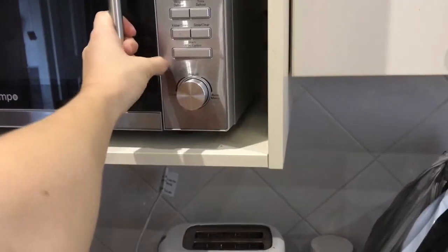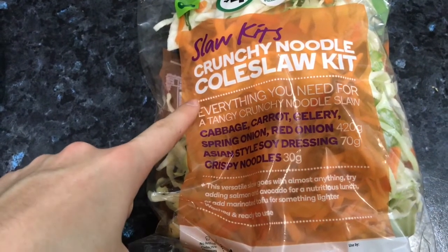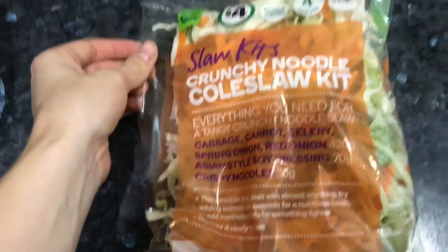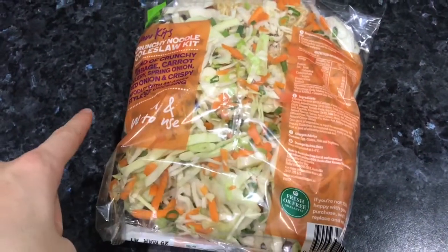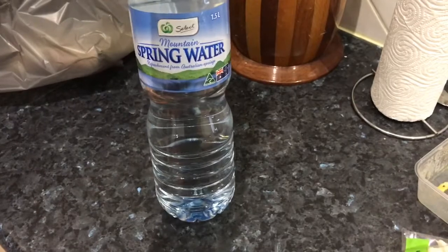Moment of truth. I've had some pre-cooked fish in the fridge and I've just heated it up. It's just white basa fillet. I'm going to have this crunchy noodle coleslaw kit without the noodles, and I'll have a little bit of the dressing. I've been in love with this lately — I have no idea why, but I've been eating it with everything. I'll probably have half the packet. I also picked up a one and a half litre water just because I haven't drunk enough water today.